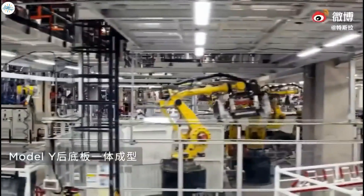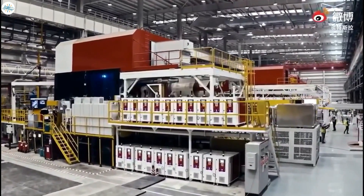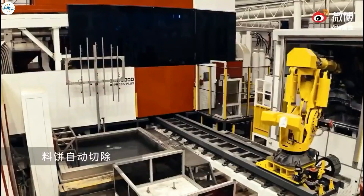Let's take a quick look at the majestic piece of equipment that Elon Musk uses to manufacture his Tesla cars, and one that has been a truly optimal solution to the car manufacturing process.